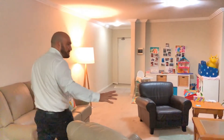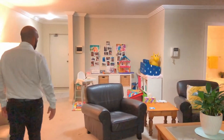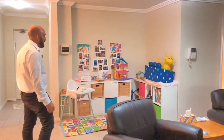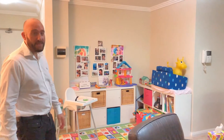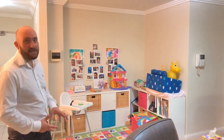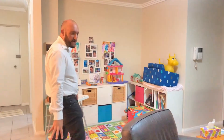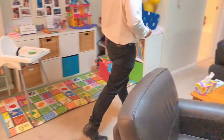A huge lounge room — if you look at the amount of space we've got here, there's this open area which is currently set up as a little bit of a play area, but could be an open study nook. It's very versatile. The carpet is near new, rather recent, and it's nice and plush.